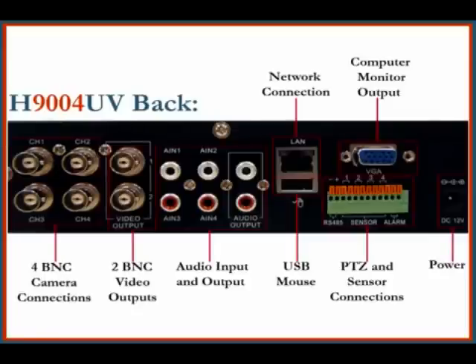The back of the H9004 DVR has everything you need to get your system up and going: video and audio inputs for camera and microphone, three video outputs — one VGA for a computer monitor and two BNC outputs which work well with security monitors or televisions — network and USB mouse hookups, and pan-tilt-zoom camera and hardwired sensor connections.